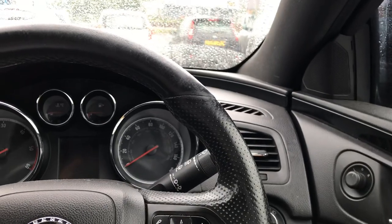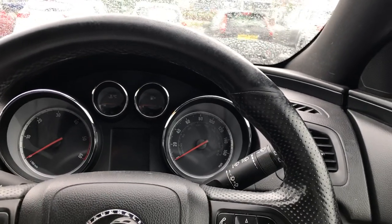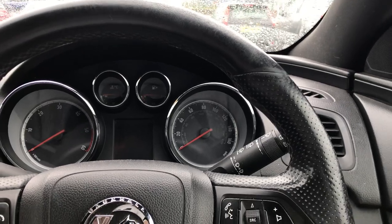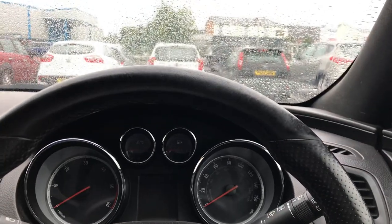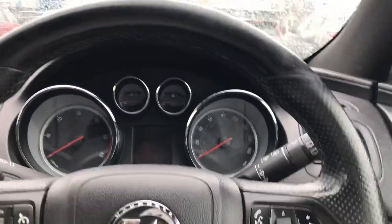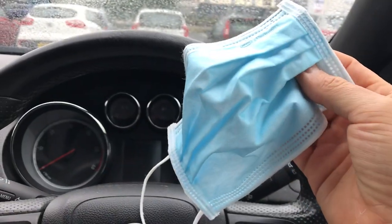Today you can see I'm in my car, sat outside my local supermarket. This is going to be a 'thoughts of a native speaker' episode. I'm going to go into the supermarket and you're going to come with me. We're going to talk about some of the things we see. The people in the supermarket will probably think I'm a bit weird because it's going to look like I'm talking to myself, but I don't care.